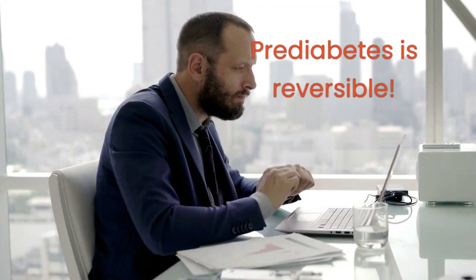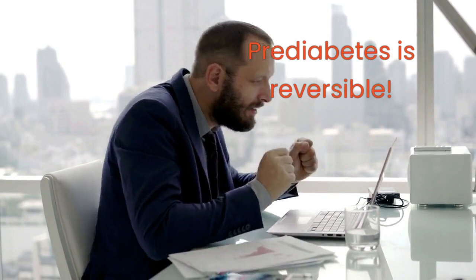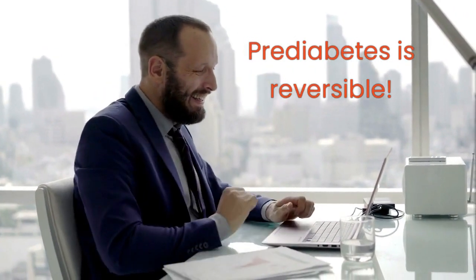The good news is that prediabetes is reversible. In this video, we will discuss 6 effective ways to reverse prediabetes.